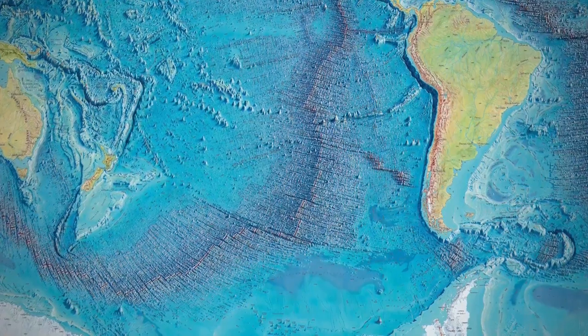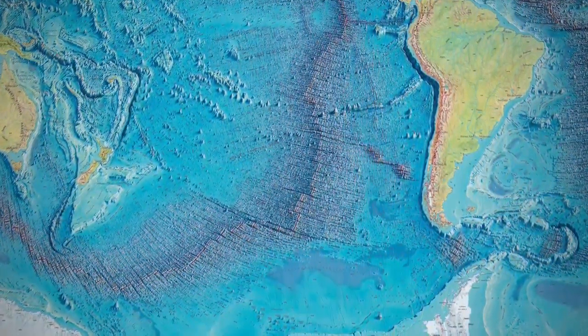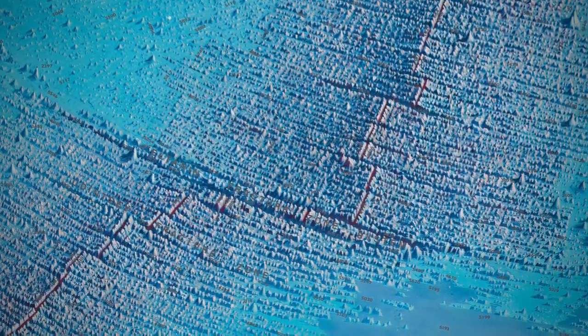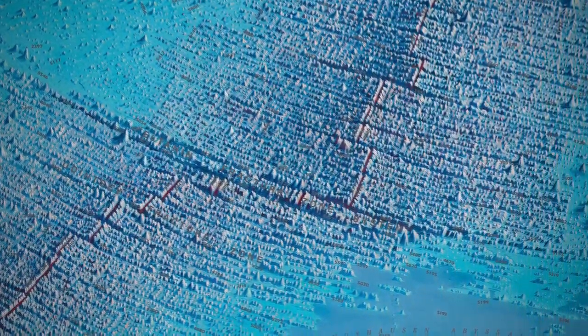The idea was that at these fracture zones — zones of rough topography discovered in the 1950s — they were offset like this, an apparent offset. The idea at that time was a simple offset: they had been formed together and subsequently offset.